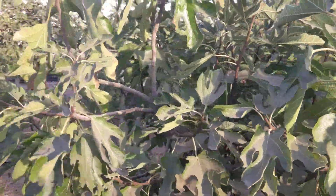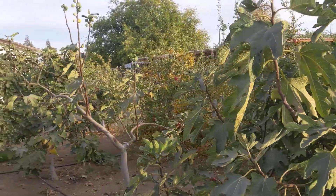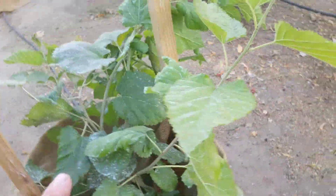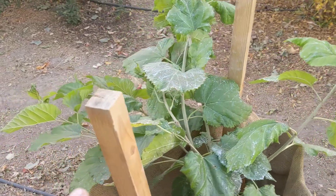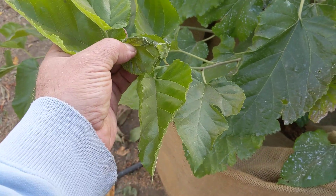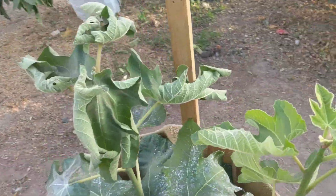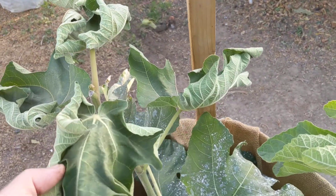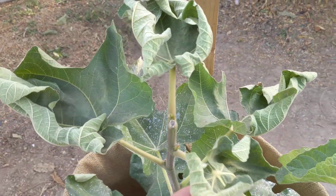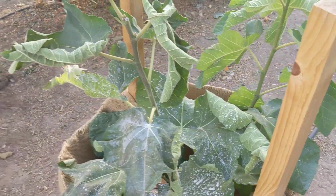We have some fig trees over there and I don't see any significant damages. This is our white Turkish mulberry — just one leaf was damaged this night, so it's not a problem for mulberry. This is the Smyrna fig and it has damages on the leaves — so it's more sensitive to freezing temperatures.